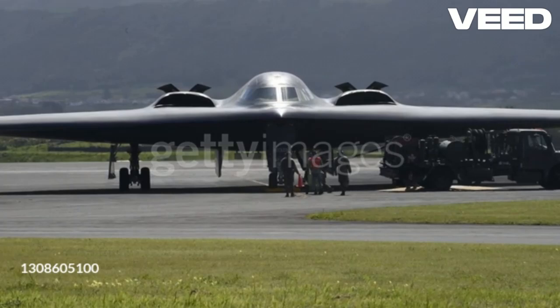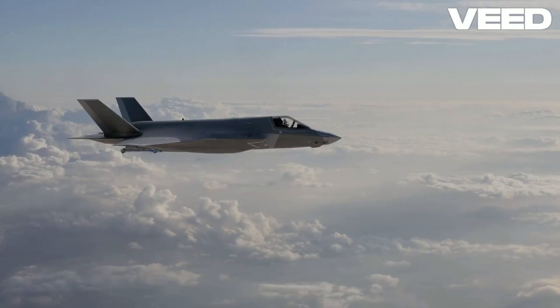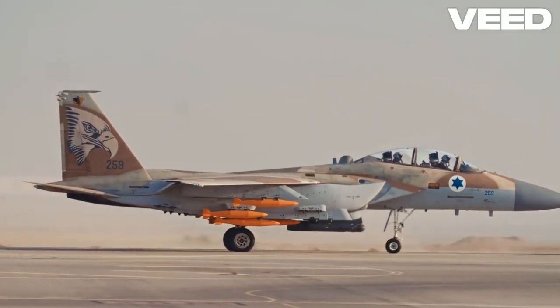Bombers play a crucial role in military operations, providing strategic and tactical bombing capabilities. So next time you see a bomber in action, remember the precision and power behind its mission.